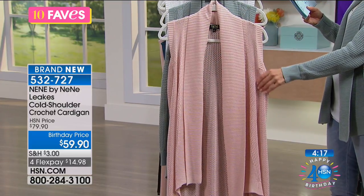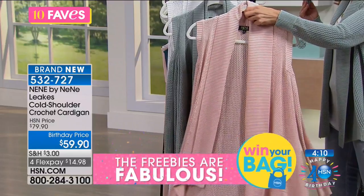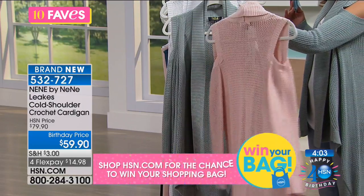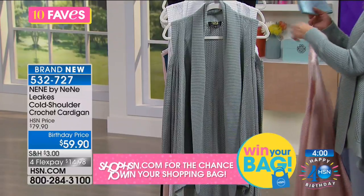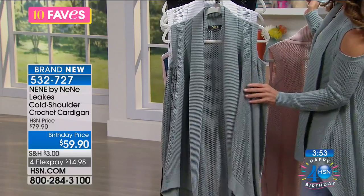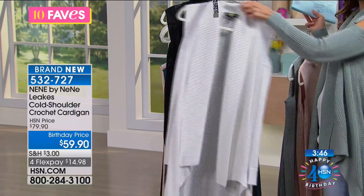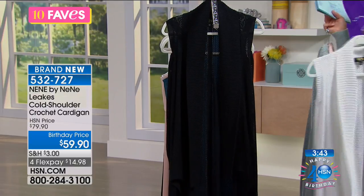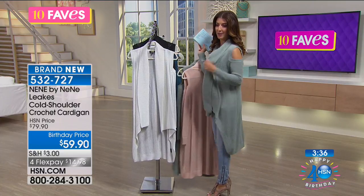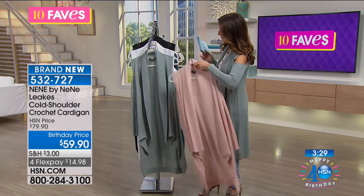Available in all sizes extra small through 3X. Colors include blush — a beautiful pink champagne with a hint of peachy rose — sage green, perfect for summer, bright white, and black. The cold shoulder trend paired with duster length means you can wear this right into fall. It's slightly higher in the front and longer in the back, worn here simply over a white tank.